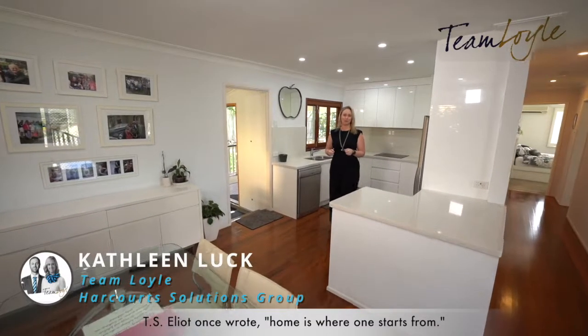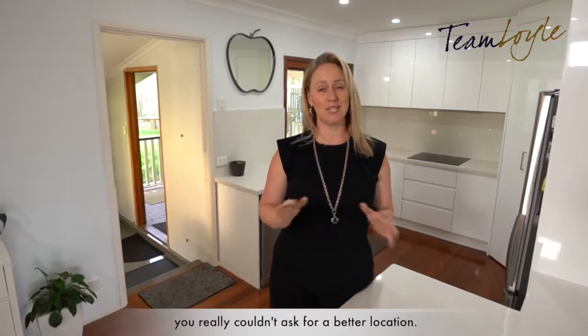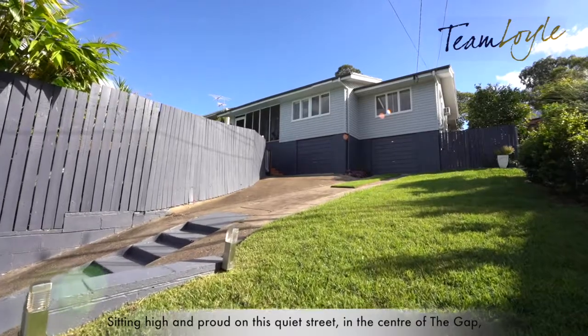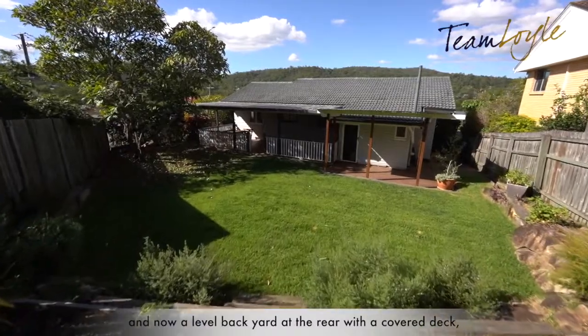T.S. Eliot once wrote, home is where one starts from. Now, if your ambition to live in The Gap starts here, you really can ask for no better location — sitting high and proud on this quiet street in the center of The Gap, overlooking the Taylor Range, with a great-sized family pool at the front and a level yard at the rear.